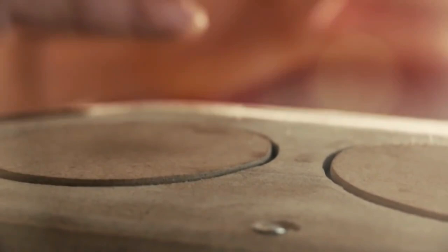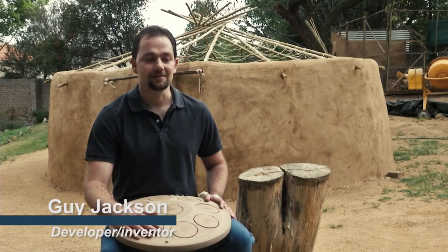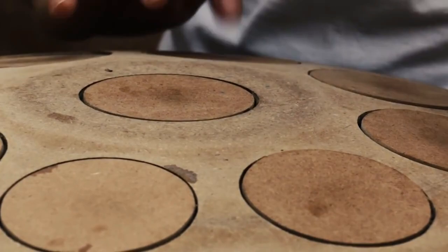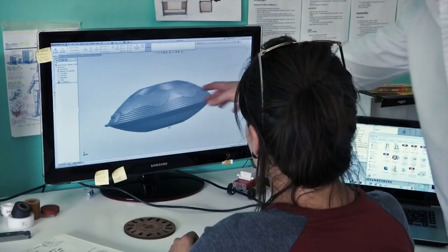I started developing the Lumen in December 2013. Handpans have an incredible sound, but they're so expensive and rare that the average artist and musician around the world just doesn't have access to them. As a software developer, I thought to myself, can I create one? And I came up with the Lumen — an electronic handpan designed to play as close to an acoustic handpan as possible.